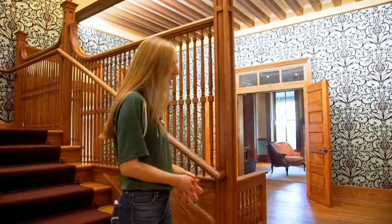Thank you so much for coming on this tour with me. I really hope you come visit in person and maybe you'll be lucky enough to have me as your tour guide. Thank you so much!